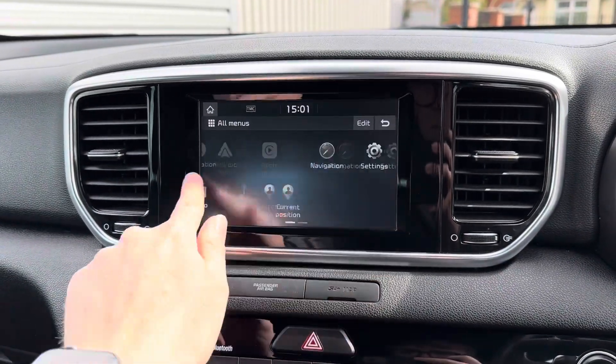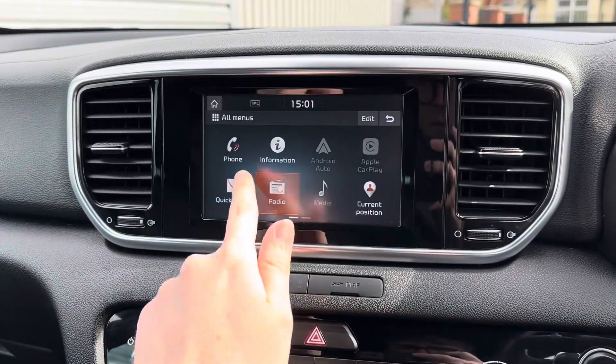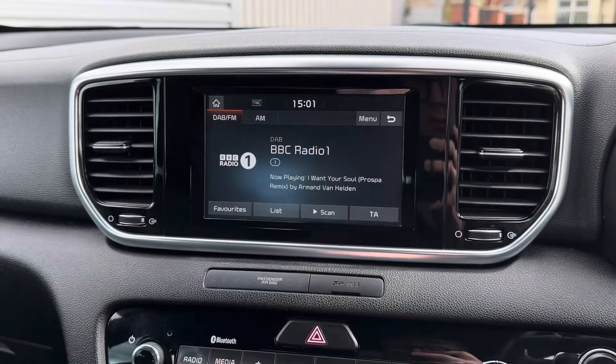Centred here in the dashboard you have your touchscreen infotainment system. The system has access to DAB, FM, and AM radio.